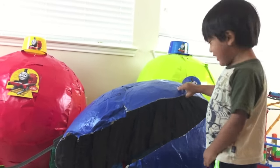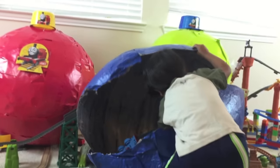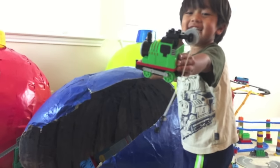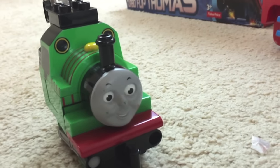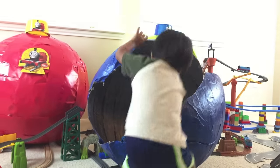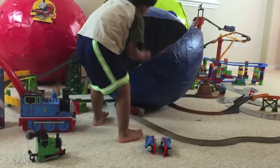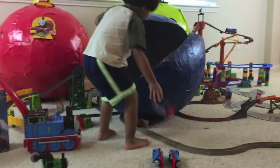Kids! Let's see what else is in this train! Whoa! There's a Lego Percy! Wow! That's Lego Percy! Whoa! There's some Thomas trains! How many? Check it out! Whoa! That's a lot of Thomas trains!